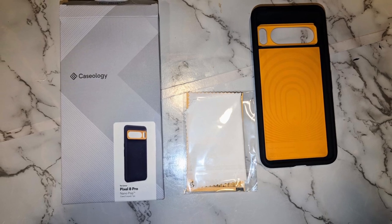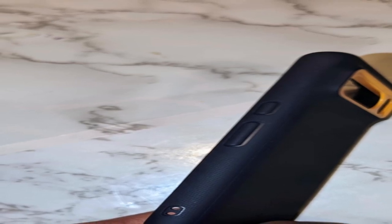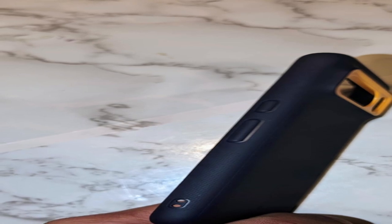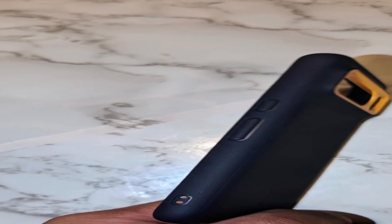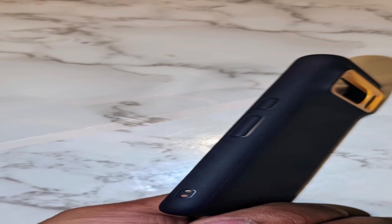It has military-grade protective certification, is wireless charging compatible, and can accept screen protectors. The Caseology Nano Pop Silicone Case, made specifically for the Google Pixel 8 Pro 2023, exemplifies the brand's commitment to blending style and utility in protective smartphone accessories.